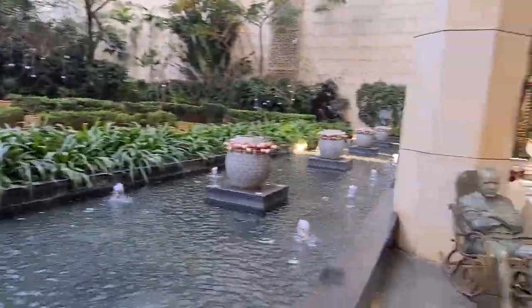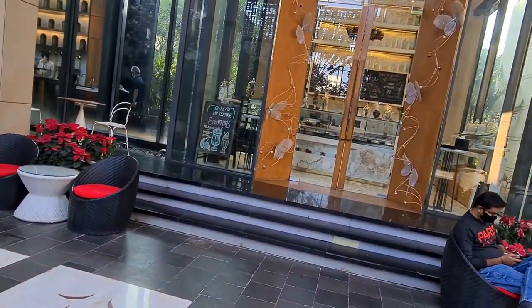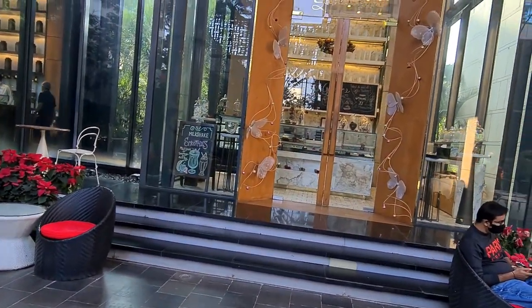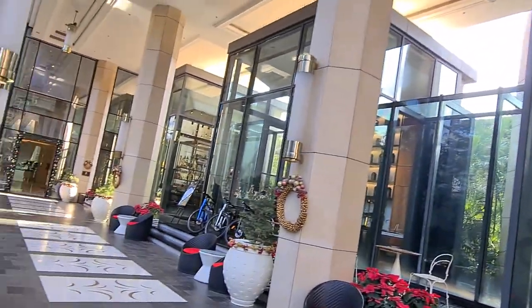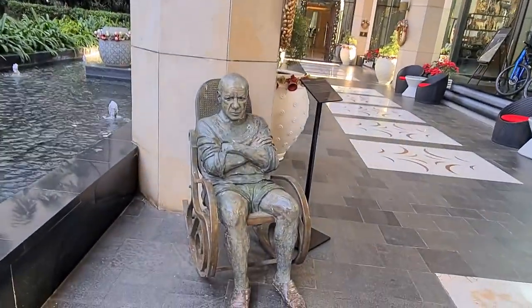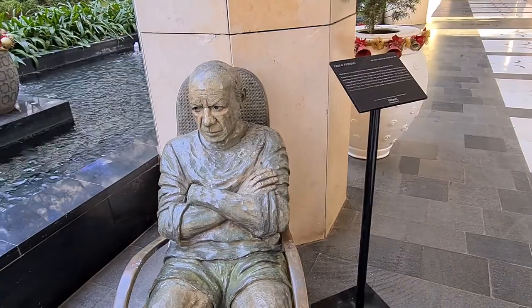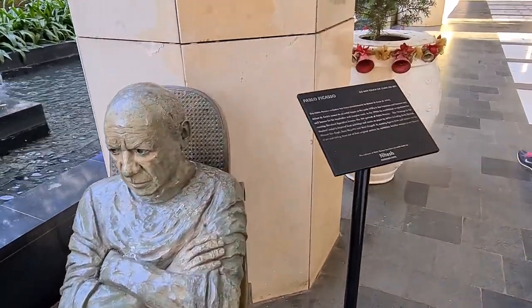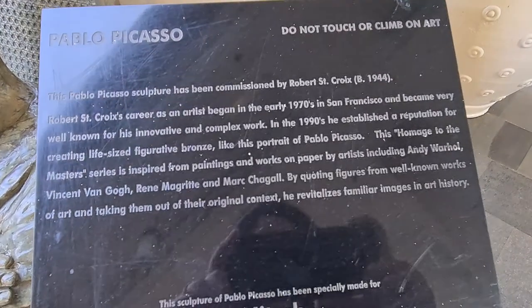So let's get started. This is where you enter — this is the pathway. And we have a kind of bakery here; you need not even go inside for that. This is an interesting piece of art, and this is Pablo Picasso. There's a little description about who made it.